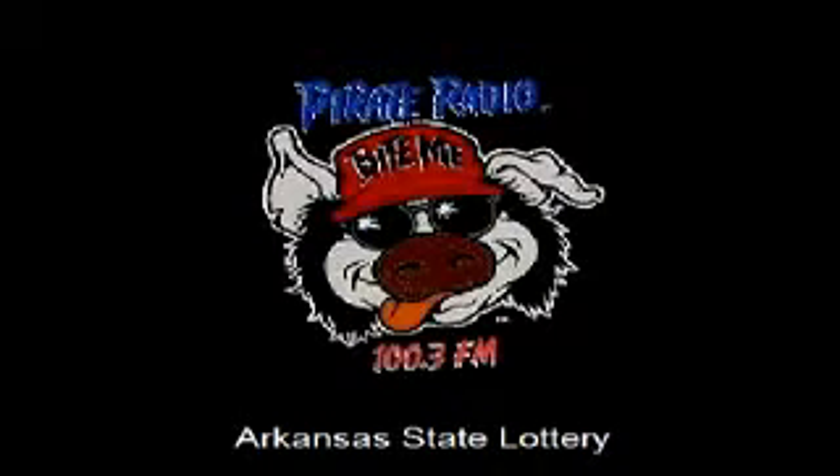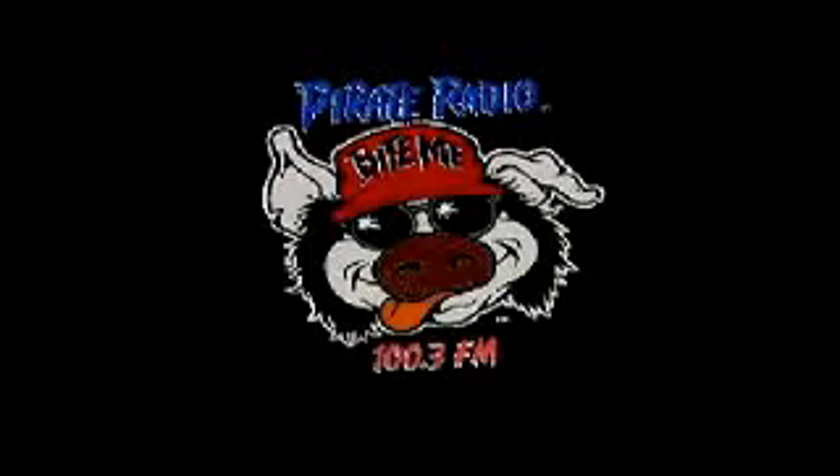Hello again, everyone, and welcome to the Arkansas State Lottery's weekly lotto game. There are 40 balls in the machine numbered 1 through 100. Let's dump them in. This week's jackpot is a record $62 million.